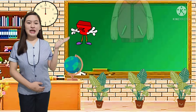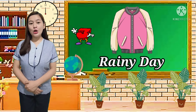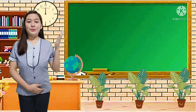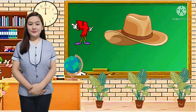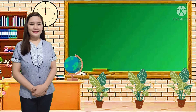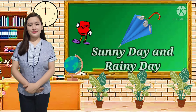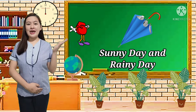Number 3 — jacket. Correct! We use jacket during rainy days to keep us warm. Number 4 — hat. Correct! We use hat during sunny day. And last one, number 5 — umbrella. Correct! We use umbrella during sunny day and rainy day. I hope you got it all correctly.